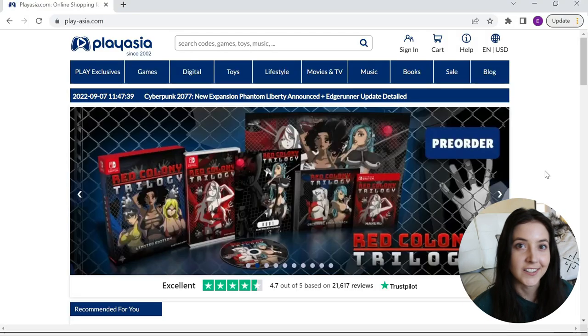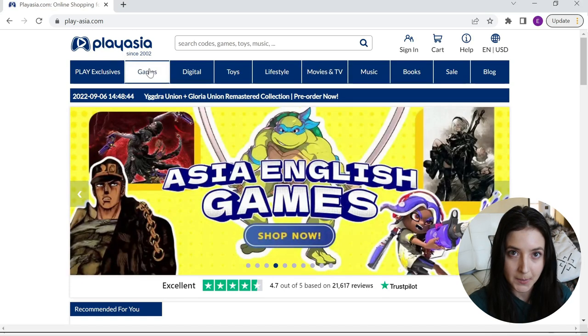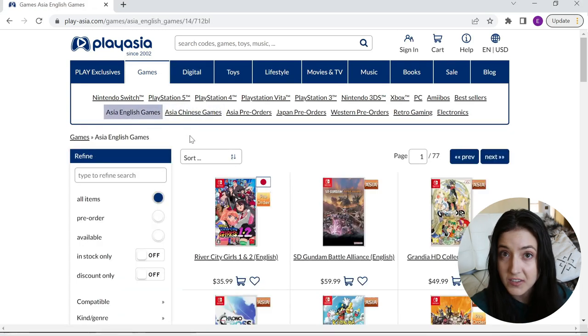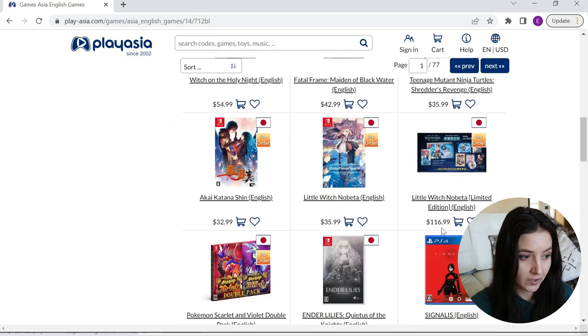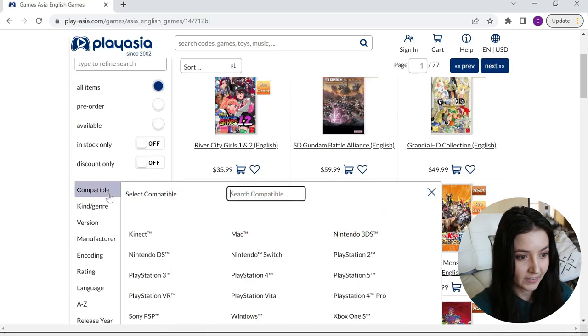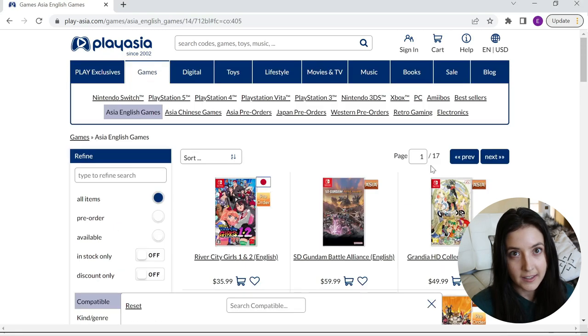The first website I'm going to be looking at is PlayAsia, and I think hands down they're one of the better sites when it comes to researching which games offer different language support. You can easily go to the games tab and select Asia English games. This displays 77 different pages — not only Switch games but also some PS4 and PS5 games and a few others. If we narrow this down to Nintendo Switch, there are 17 different pages of English-supported Nintendo Switch imports.